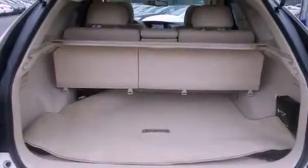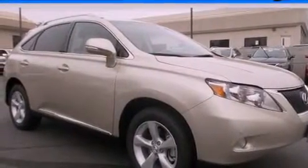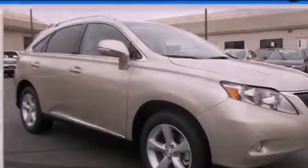This feature uses sensors located in the front and rear of the vehicle to indicate just how close you are to another vehicle or object, so you can back up and park worry-free. Stop by today and test drive this vehicle for yourself.